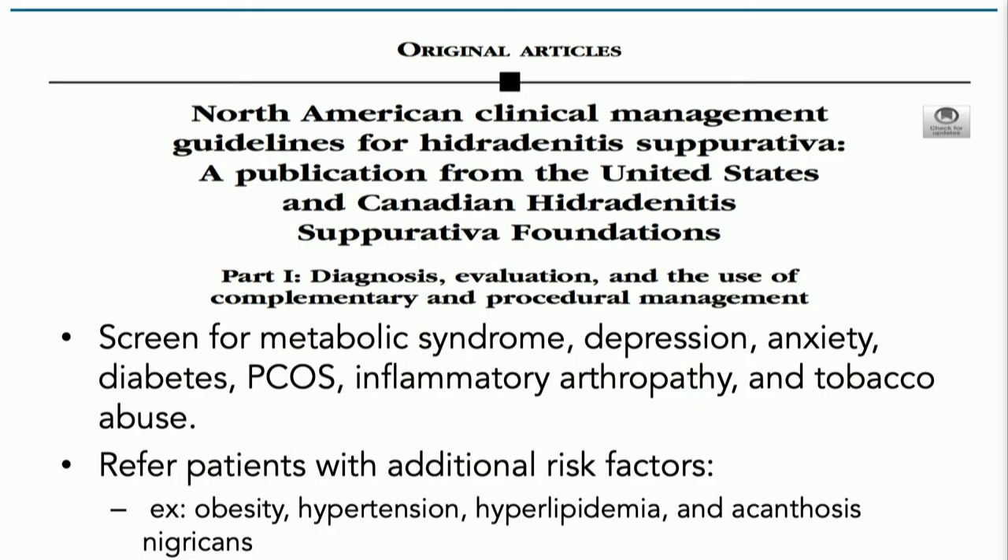These patients are at higher risk for that, especially in the genital or perianal area. Because we really appreciate and have digested this association, it's actually recommended to ask patients about this, to screen for metabolic syndrome. With some of these patients, you can walk in and already have a good sense that there's something metabolic going on.